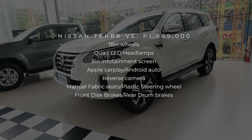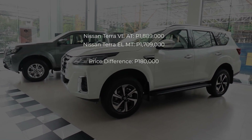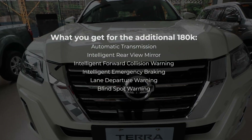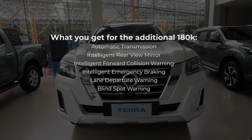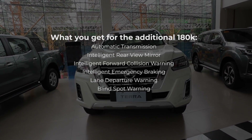The Nissan Terra VE sells for 1,889,000 pesos. That's 180,000 pesos more expensive than the lower-priced EL. The VE and the EL look almost the same on the inside and the outside. The main difference, aside from the transmission, is that the VE comes with some ADAS features like automatic emergency braking, lane departure warning, and blind spot warning.